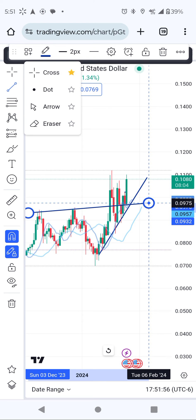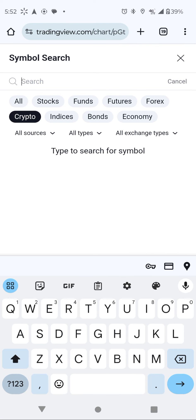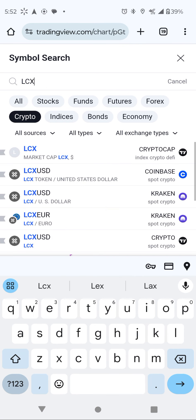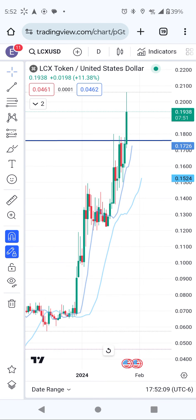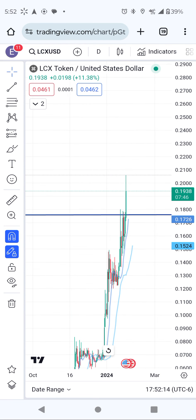We are going to open another clean candlestick in the next few minutes. Number two is LCX. LCX is a token, and you can see it's already breaking out — this is what I put over here, right, also between this area — so we are going to see more bullish action coming.